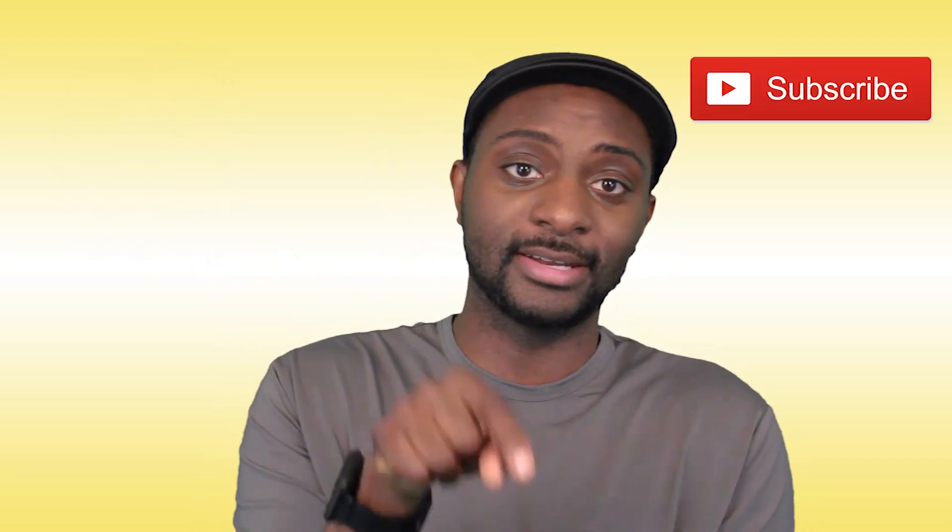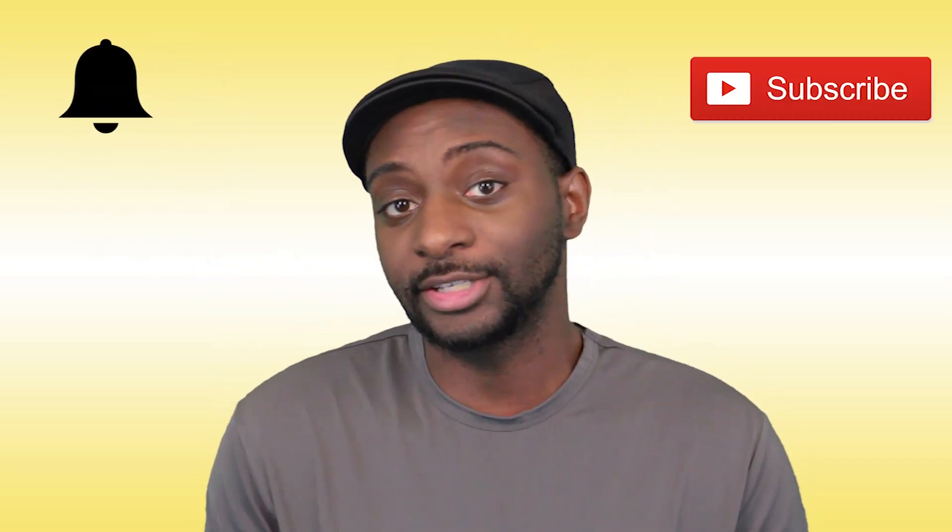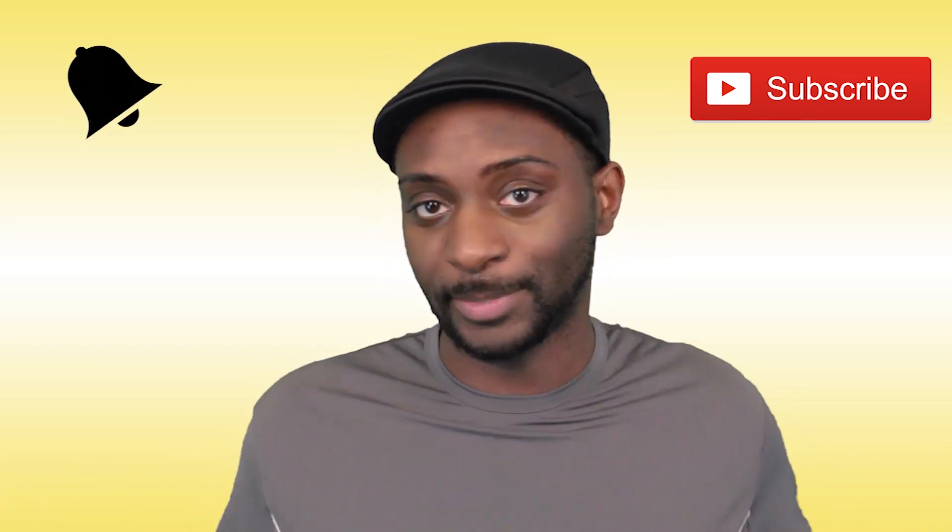This is Leroy Kenton here, and I'm just going to jump right into this list. Hit that like button if you love learning, and if you're new here to FTD Facts, go ahead and press that subscribe button as well as the bell notification because you don't want to miss any of these episodes.